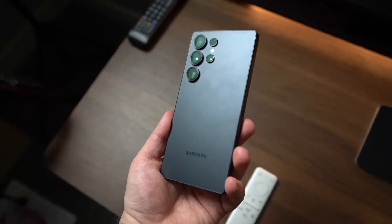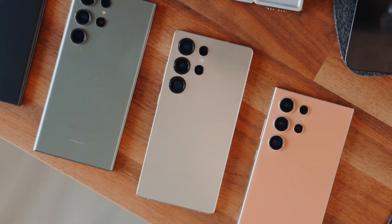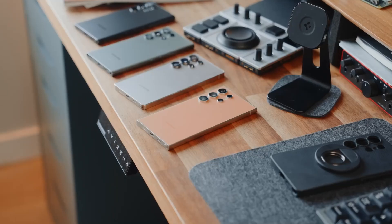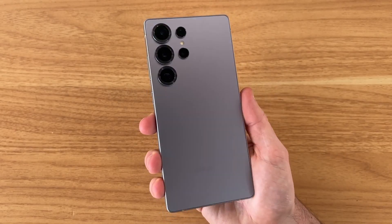The camera system is reliable rather than revolutionary, but still impressive: 50MP main, 12MP ultrawide, and 10–12MP telephoto with 3x zoom — ideal for everyday use without compromise.